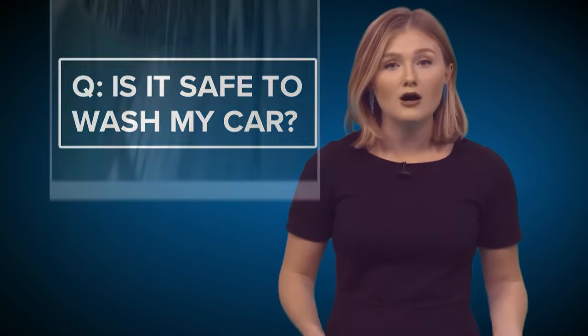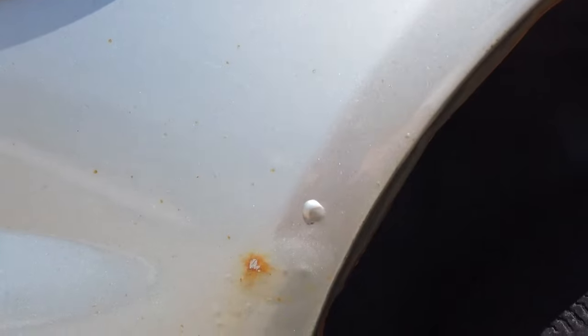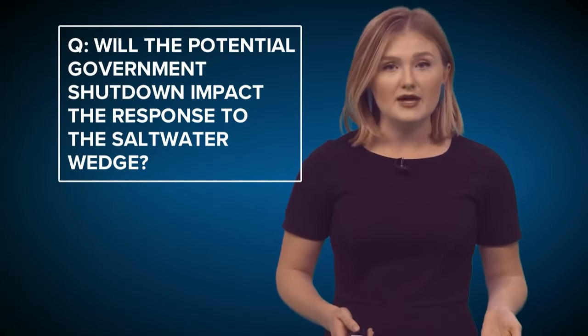Is it safe to wash my car? According to car insurance companies and dealerships, salt is known to cause corrosion and rust on your vehicle. While this water will be normal river water with higher levels of salinity, it's best to play it safe by not using it on your vehicle.